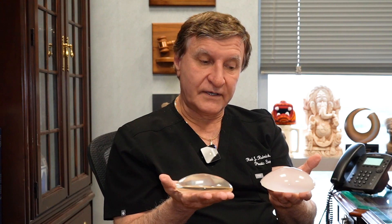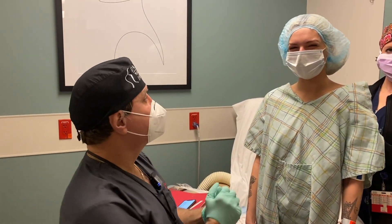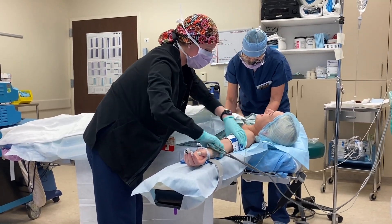The most important thing you need to know is that they don't last a lifetime. They both feel very natural. They can be placed above or below the muscle, most commonly below the muscle. But they must be done by a board-certified plastic surgeon in an accredited operating room, all done safely.